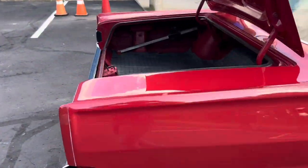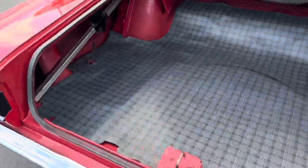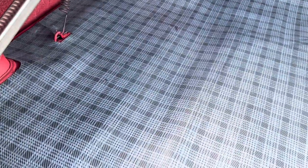Inside the trunk is finished with the trunk mat. It does have the spare tire underneath here. It all looks good — painted red. It's all clean underneath. It's got the jack and the spare tire just like the way it came.